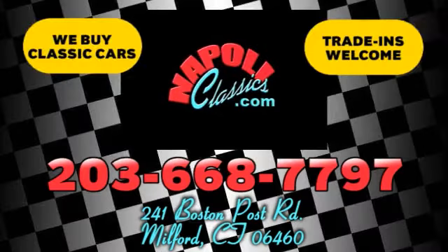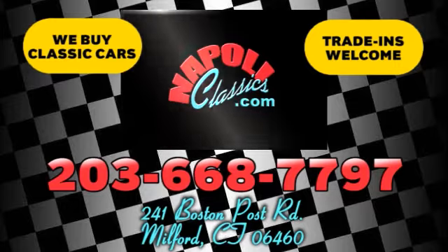We're conveniently located at 241 Boston Road in Milford, Connecticut, or online 24-7 at napoleeclassics.com.